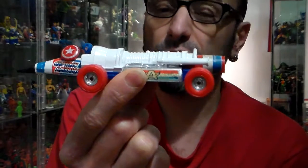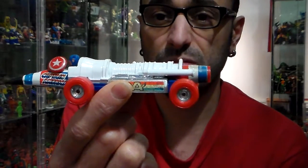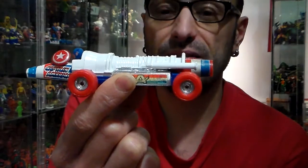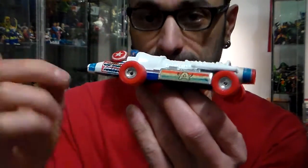That's a lot. Thank you for watching this short video of the Captain America Mobile from Corgi 1979. Stay plastic. Stay Marvel. Stay Corgi. Cheers. Thank you very much. Take care of yourself.